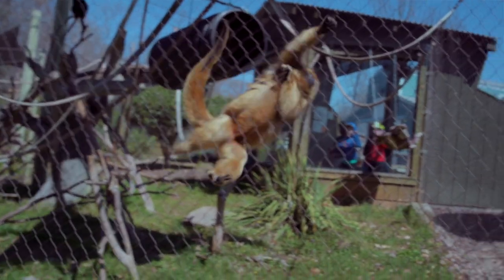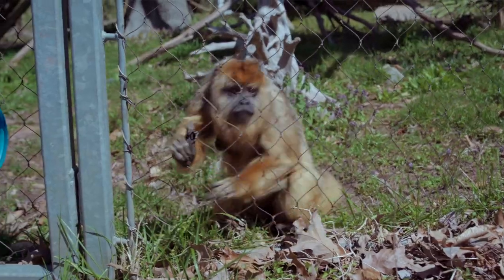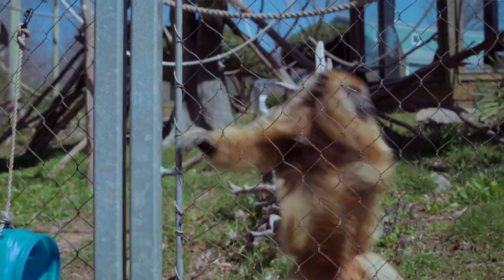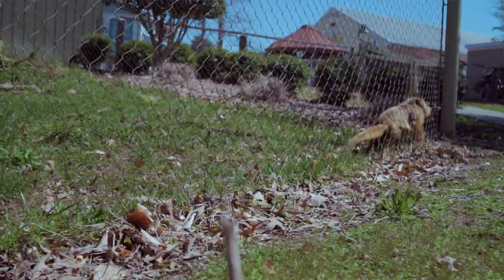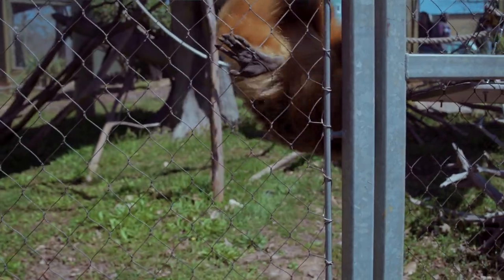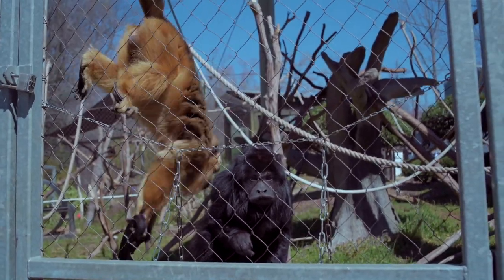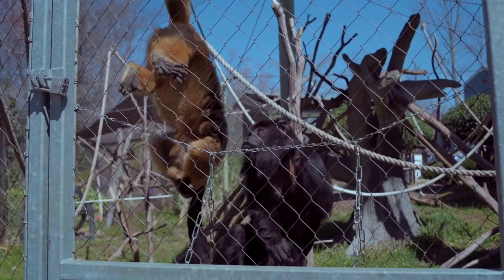But they have a very special tail. They have a fully prehensile tail, which means it's almost like a fifth limb. So not only can they use that tail to wrap around things, it can suspend their whole body weight and it can also grab and hold things just like a hand can.